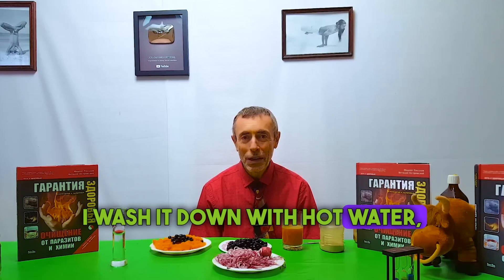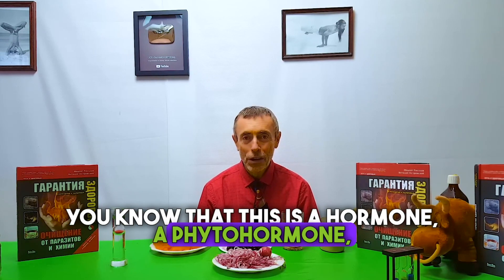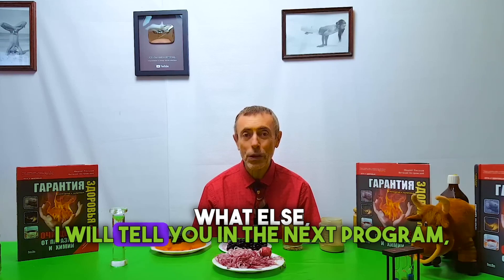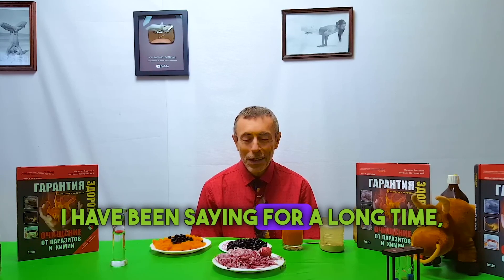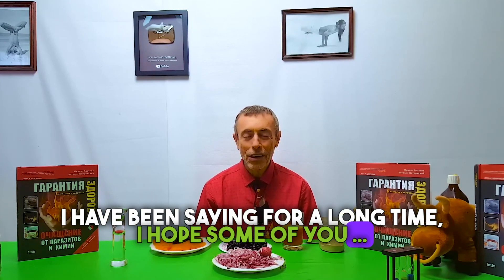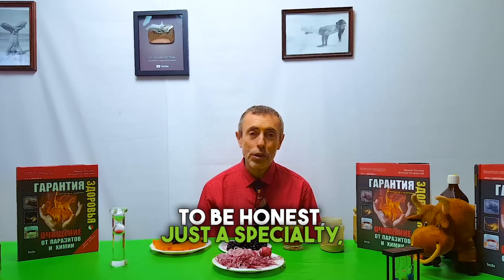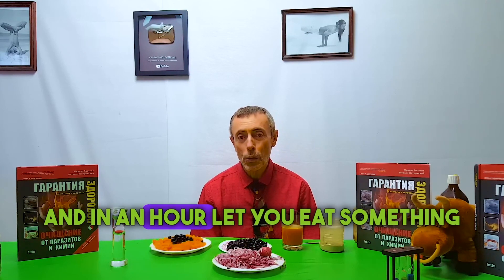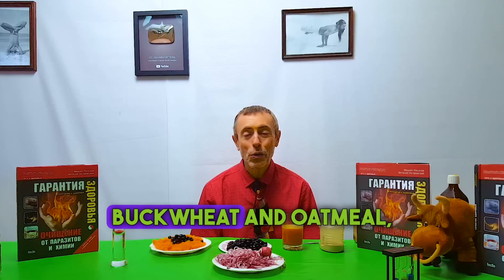I wash it down with hot water as a hormone — a phytohormone. I will tell you more in the next program. It acts as a phytohormone — fermina. I hope some of you try this breakfast. It's awesome, to be honest — just a specialty. And in an hour, let yourself eat something larger, like some of your favorite porridge — buckwheat and oatmeal.